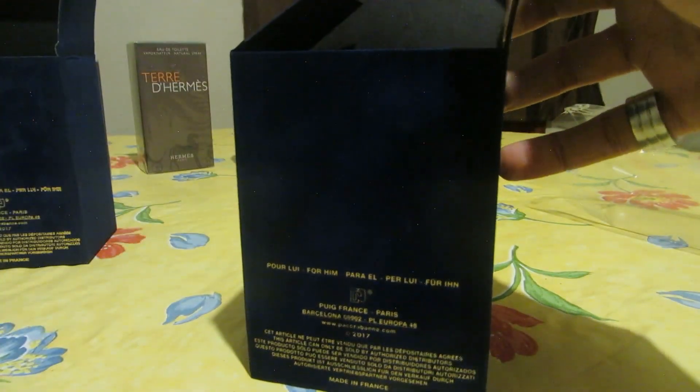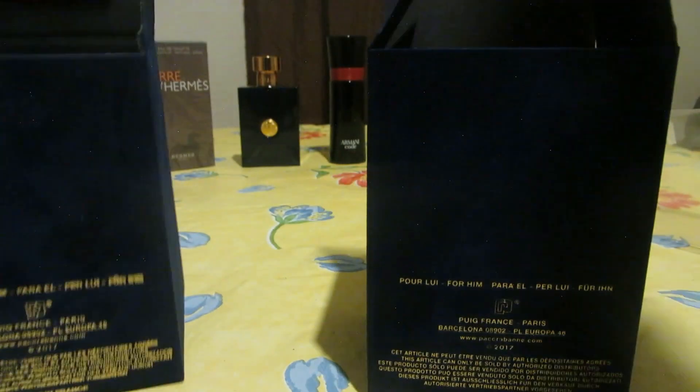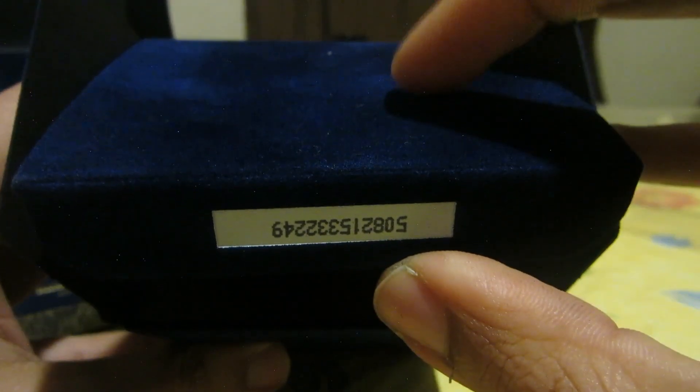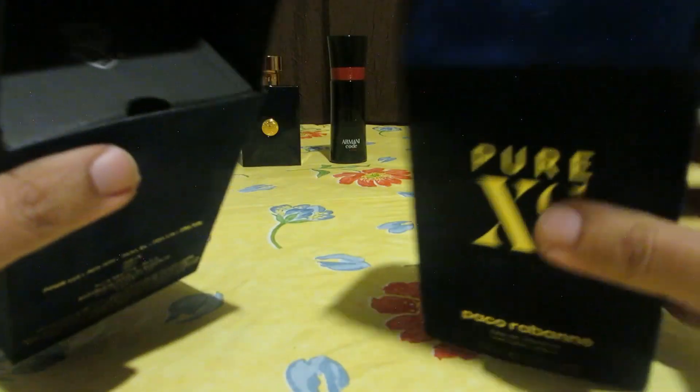The authentic — the color looks much different. Look at the card box on the authentic compared to the fake — the fake looks really cheap, even the feeling on the fingers. On the authentic we have a code right here; the fake doesn't have any code. The authentic has a code on here, as you can see.